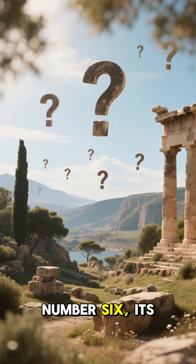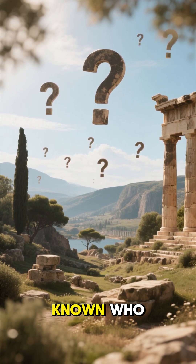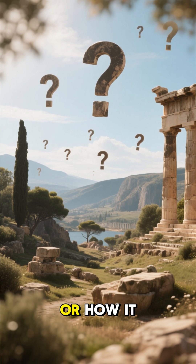Number 6: Its origin is unknown. It is not known who created the mechanism or how it was used.